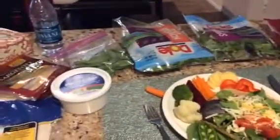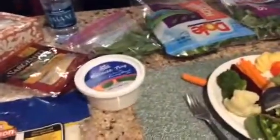Приветствую вас, дорогие мои друзья! Сегодня я поделюсь своим быстрым приготовлением второго блюда.